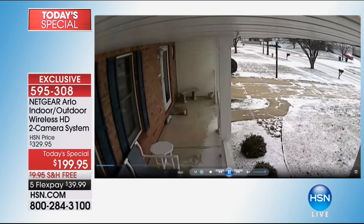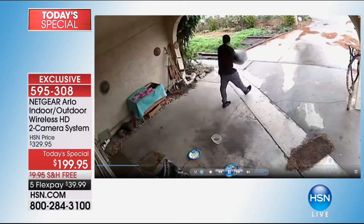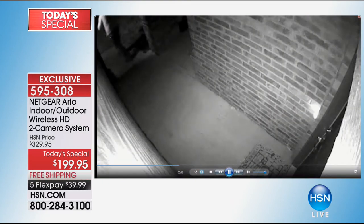Let me tell you the clarity — look at the clarity of these pictures. And wait till you see the night vision as well, because that is phenomenal. What I want to do right now is share a testimonial that came to us a little bit earlier. When we launched this at midnight, a caller Skyped in and had an amazing story. We're going to share that with you right now.